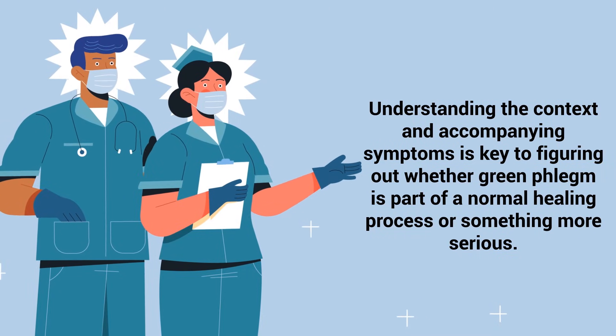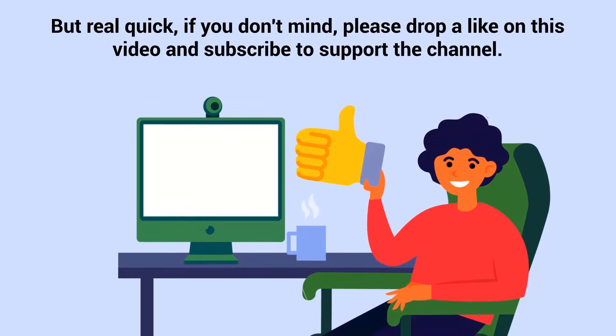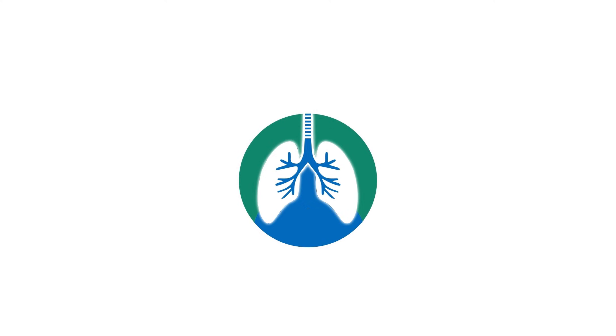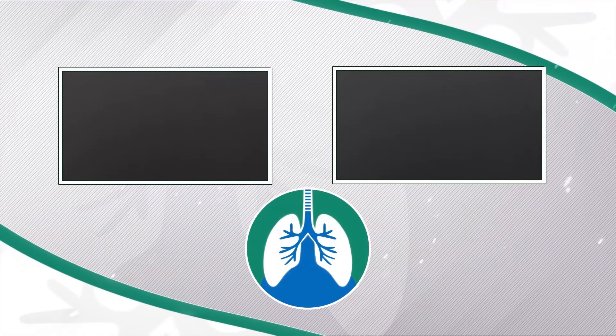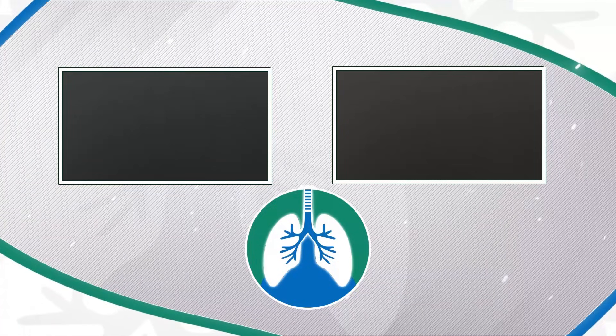If you found this helpful, please drop a like and subscribe to support the channel. There should be some other helpful videos on your screen now that you might enjoy. Just a quick reminder: we are not doctors — this video is for informational purposes only. Have a nice day and thanks for watching.